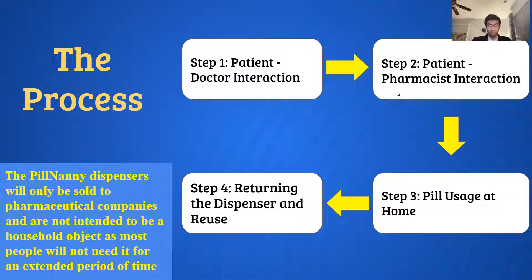We then go on to step two, which is patient-pharmacist interaction. When the patient arrives at the pharmacy and indicates that they have an opioid-related prescription, the pharmacist will check the patient's prescription on the Pill Nanny application and input the correct number of pills onto the dispenser.